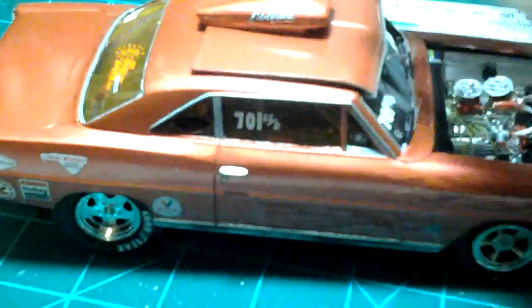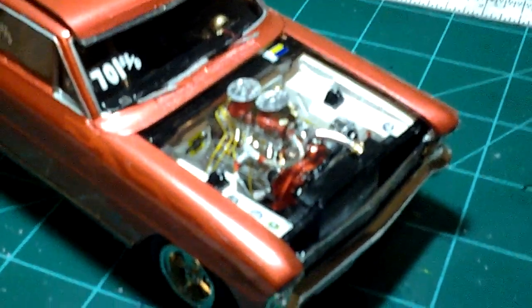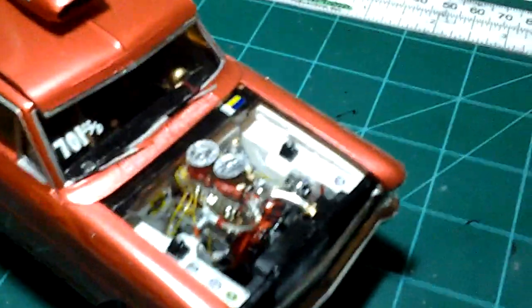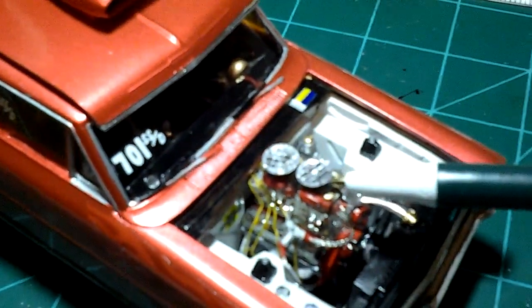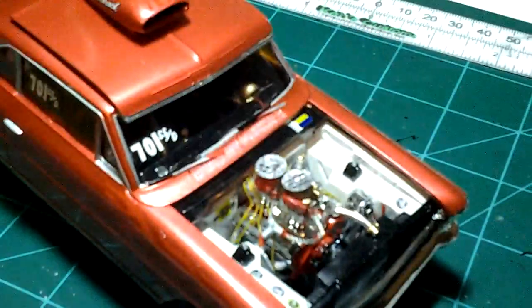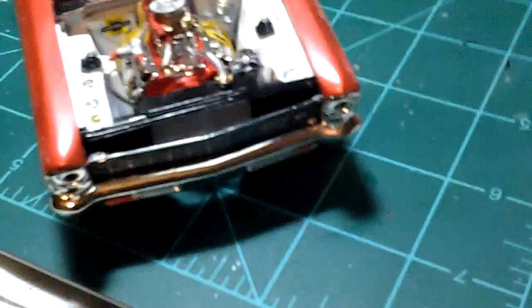Up underneath the power plant — there you go, got her all done up. I used screens on the carburetors this time. I made my own mesh screening for it, covered them along with the fuel lines and brake lines. Got a few sponsor decals up underneath there too.